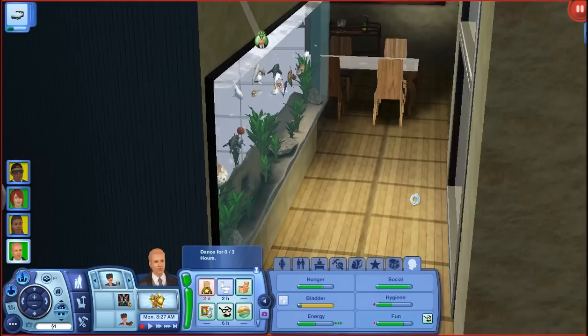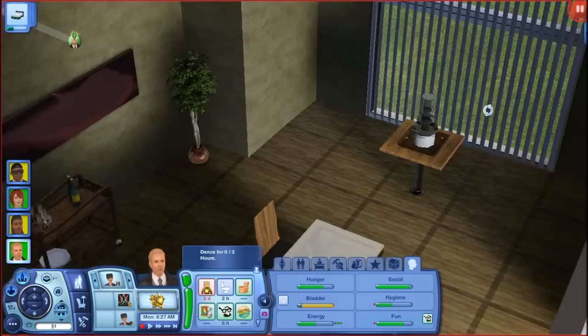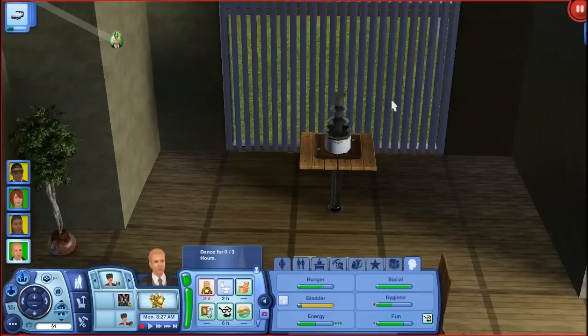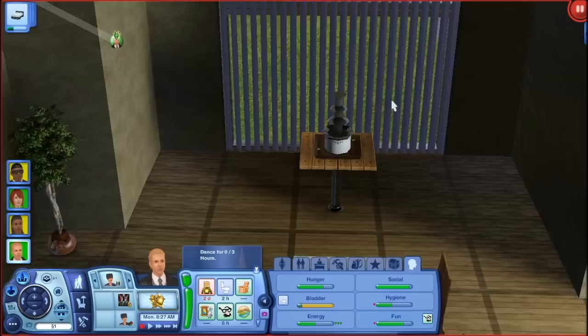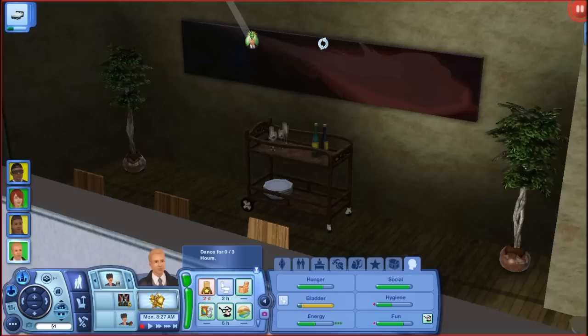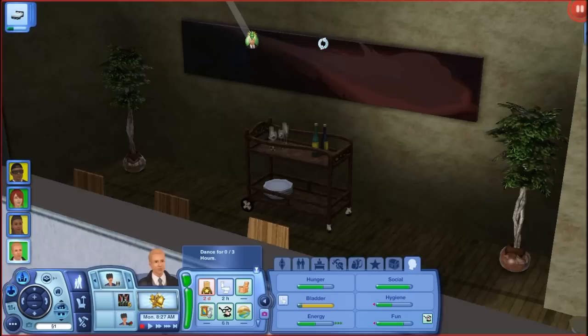Then you go through this hallway into the dining room, where I used the Late Night dining set. I also added the chocolate fountain — I never did an overview of the circus set like I promised, so I figured I could at least show you guys what the chocolate fountain looks like eventually. This is what their dining room looks like. Very simple, basic — I have no idea what to do with dining rooms.